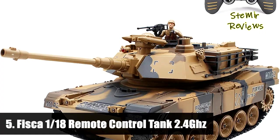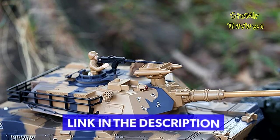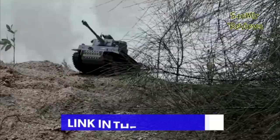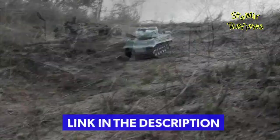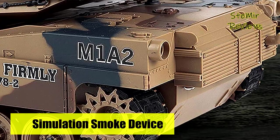Number 5 in our top is from the Fisca brand. This tank has 3 levels of accelerating speed forward with 30-degree gradient climbing ability. Strong power helps it overcome any outdoor condition. The muzzle can move up and down 15 degrees, improving its fighting capacity. You can adjust the shooting angle by controller. The turret can rotate 330 degrees left to right, helping you find more targets and shoot them easily and quickly.